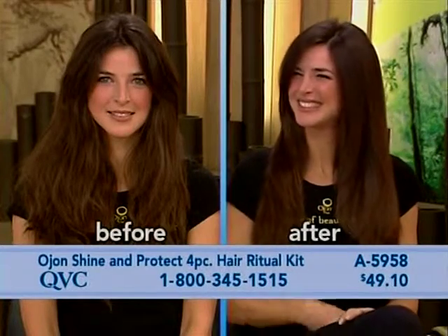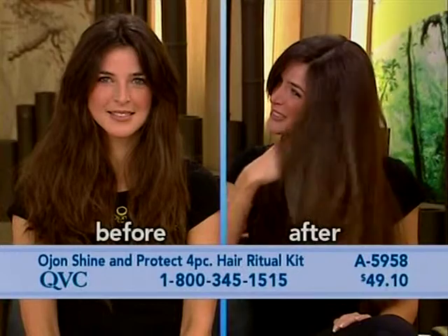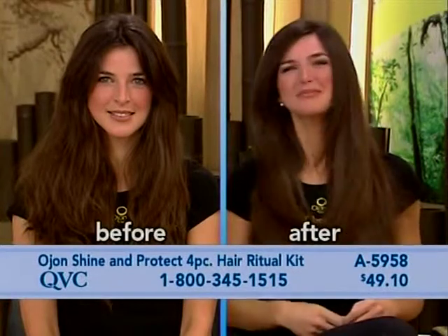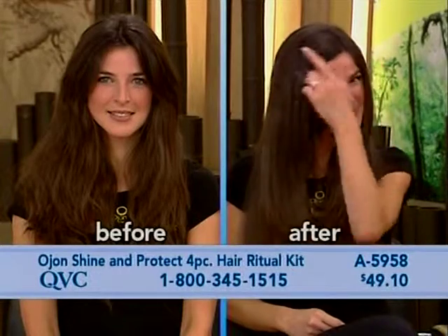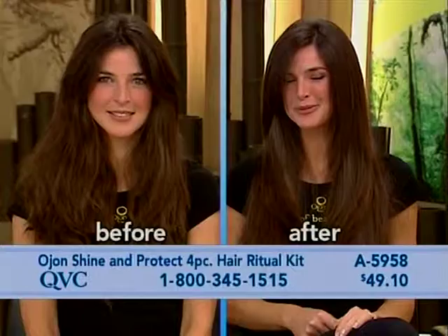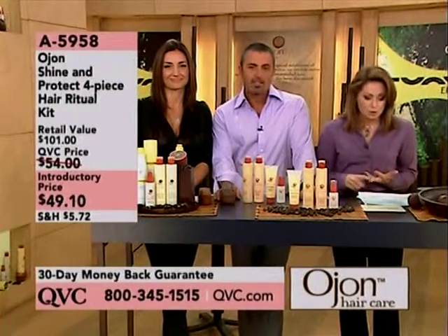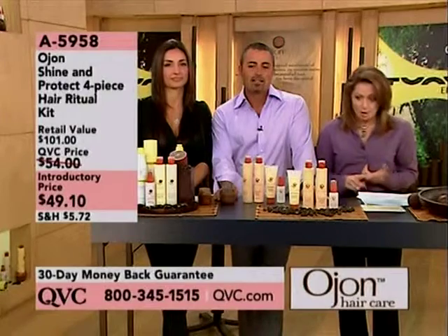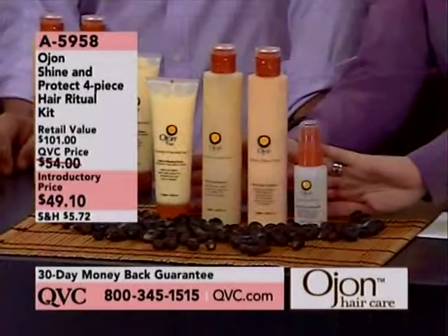We want to invite your phone calls as Dennis and Savannah talk with us about this four-piece hair ritual kit — Shine and Protector. At $49.10, we're going to explain what you're going to receive: the shampoo, the wonderful conditioner, the glossing mist, and the leave-in glossing cream. Everything you see here in front of you is how you get started with this product line.